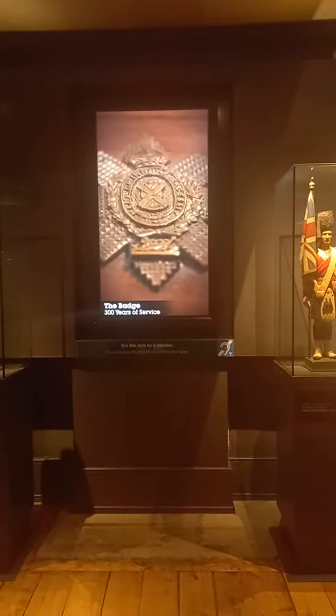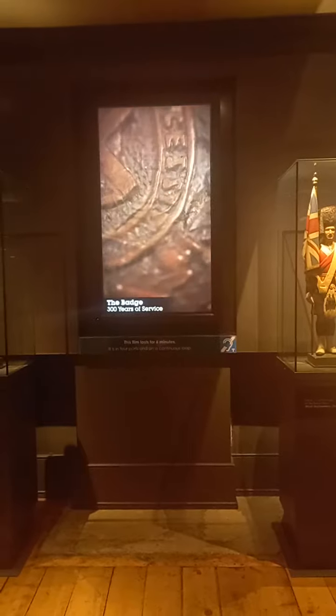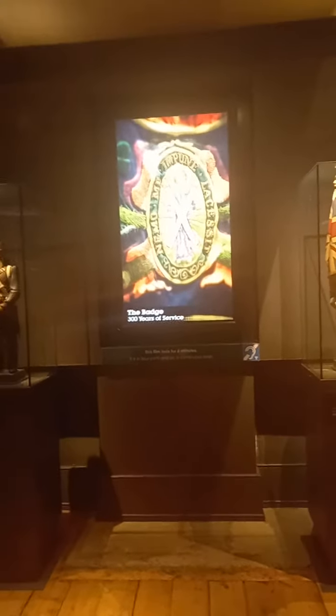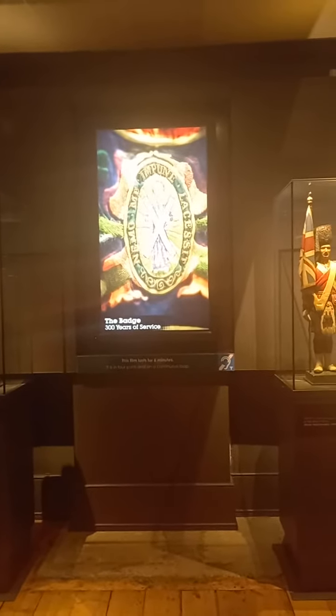Alongside the name, the Hackle, and the Tartan, the regimental badge of the Black Watch encapsulates other key elements of its identity. Based on the ancient royal symbol of Scotland, the Order of the Thistle, the badge's design has evolved since the late 18th century.